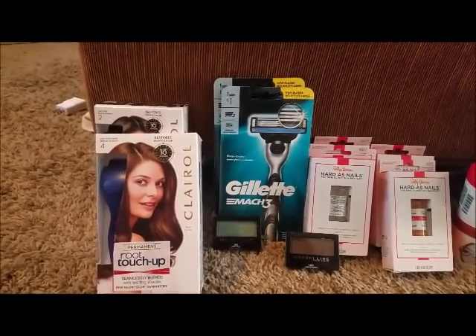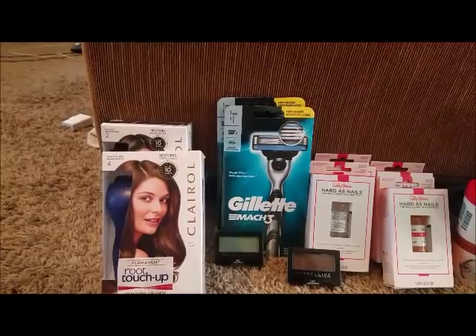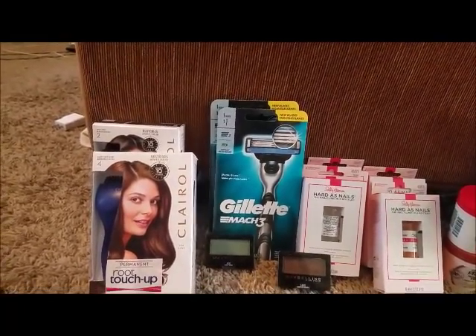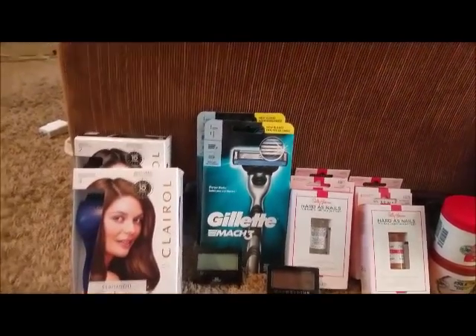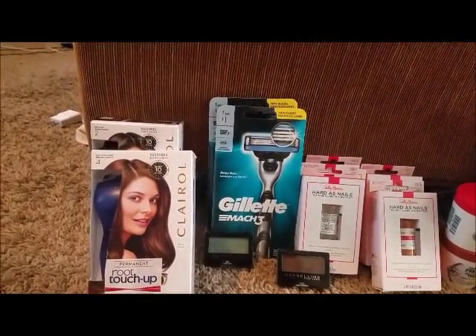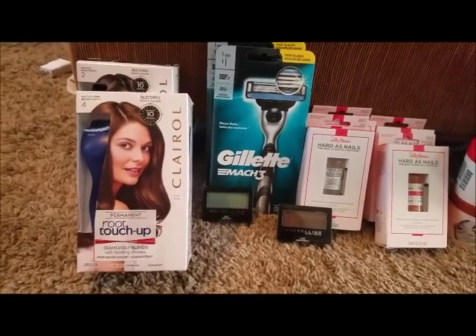Now on Ibotta there's a rebate for $2 off — I think you can do it three times. Since I had two, I'll use two, so that's $4. After the ECBs and after my rebates apply, this hair dye will be completely free.